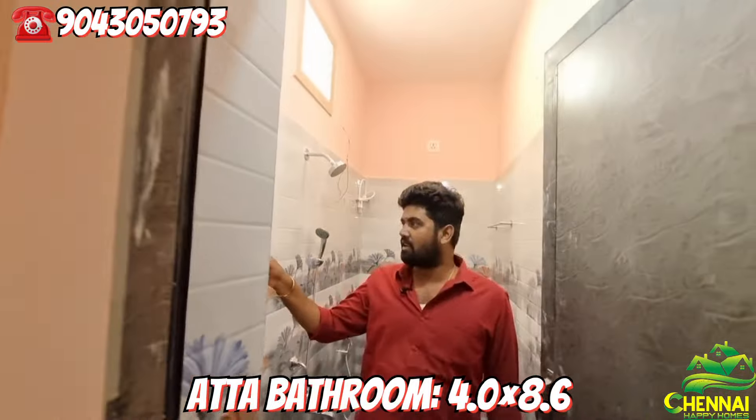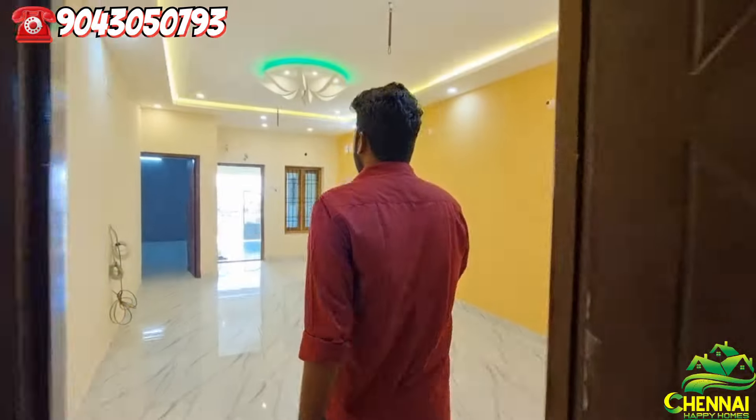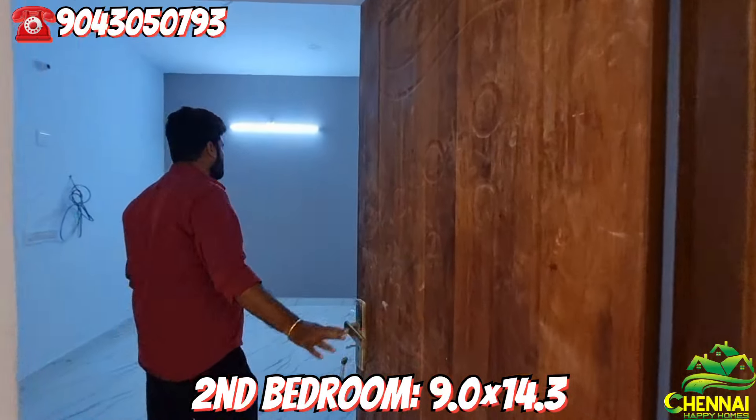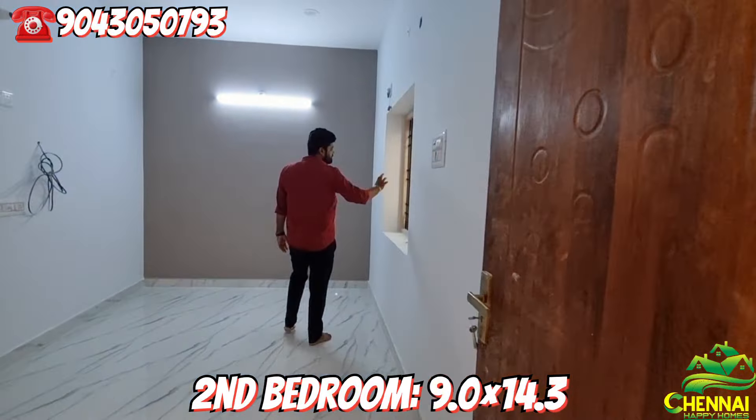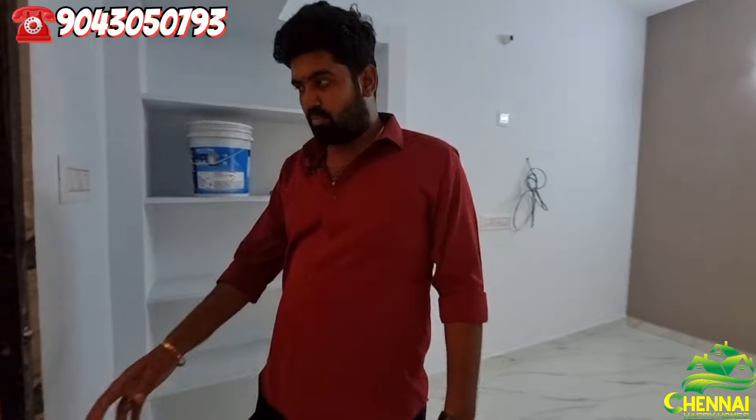We have a second bedroom. The second bedroom has a press-to-door. This room has a general room and an attached bathroom in this room.